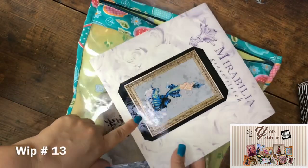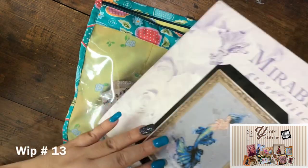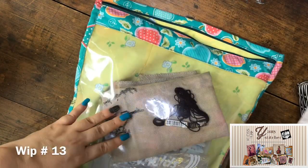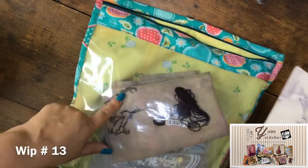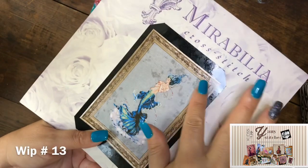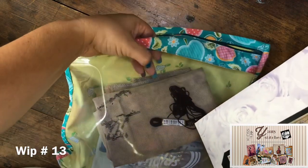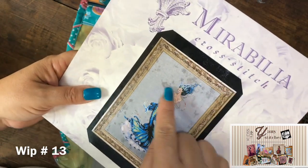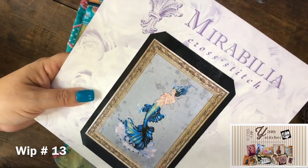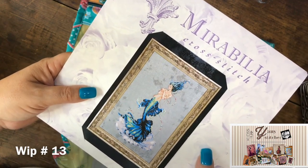I usually don't keep my patterns in the project bag — I put them in my stash and work with working copies. In this one I kept the picture here, but it was in contact with the vinyl, so it got a spot. A bit sad about it.